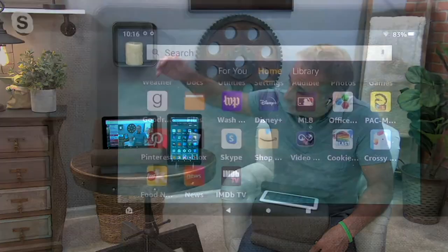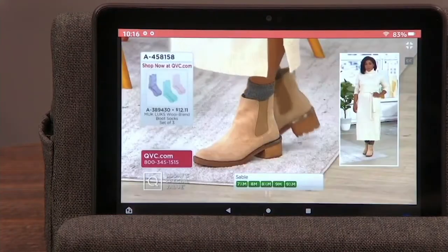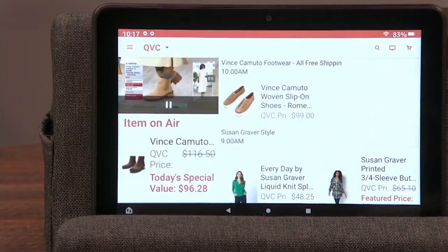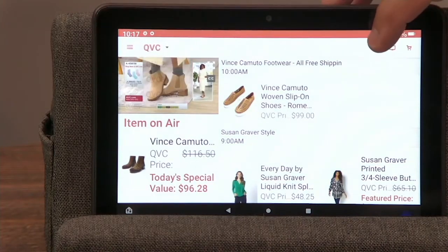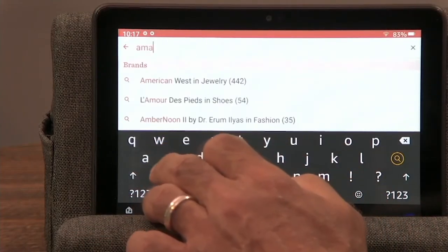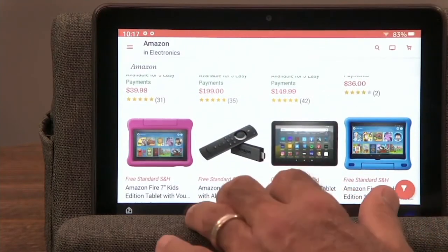Pretty much every day we watch QVC and we shop. Now you have your own private eight-inch television to watch the main channel. But then you're like, I wonder what's going on over on QVC2 or QVC3 or QVC Now — a lot of you didn't know there was QVC Now. Well, now you can watch it on your tablet. And you can search for your favorite products even when they're not live on TV.